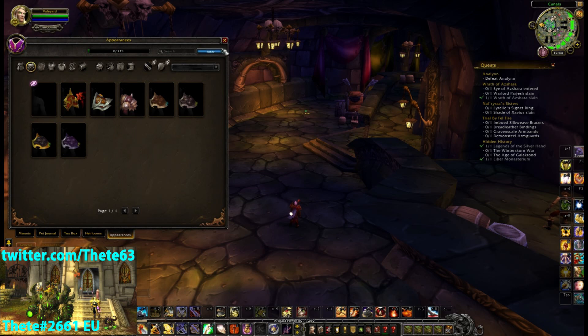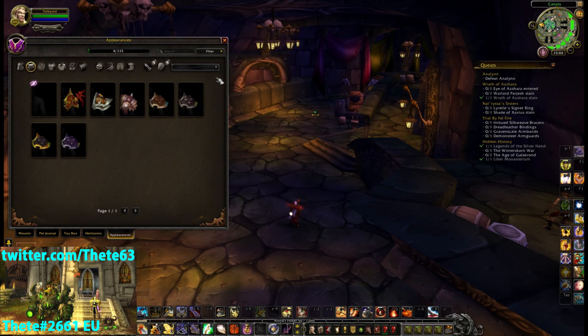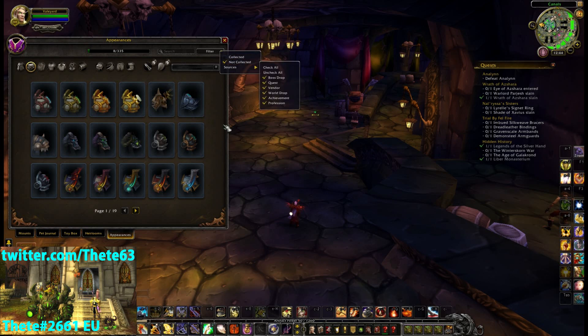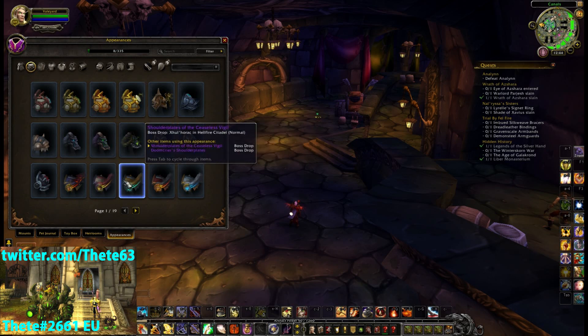We've got various options if you want to look at what we can use. At the moment I've only got 'collected' showing, so this is the stuff I can actually use. I could click on 'not collected' if I want to find some things that I don't currently have.